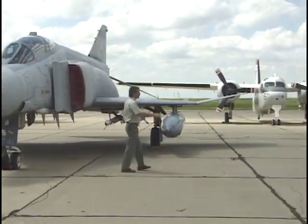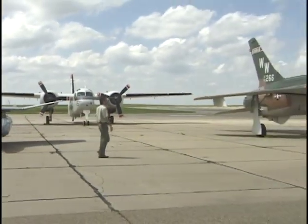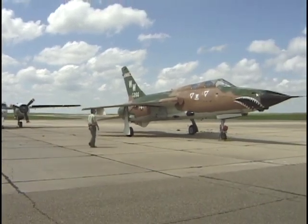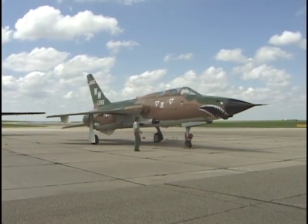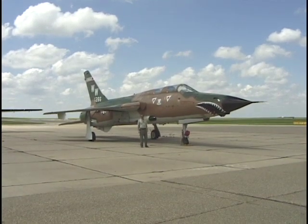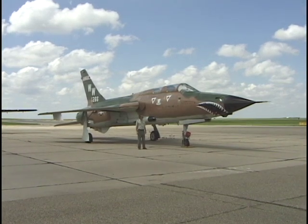My favorite from that era is over here — an F-105 Thunderchief. My dad was a squadron commander, and we lived over in Okinawa when I was young. I remember these taking off in flights of four, sometimes twelve at a time, full afterburner — the whole island would shake. It was quite impressive.